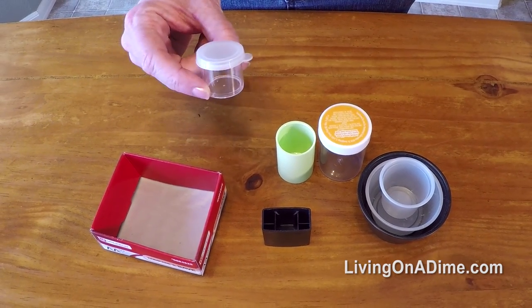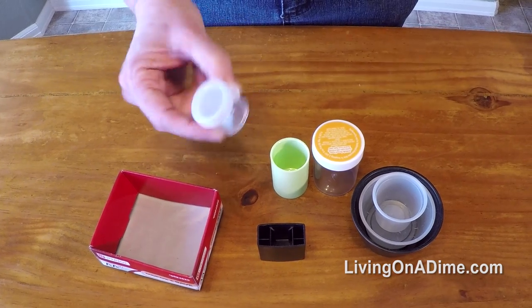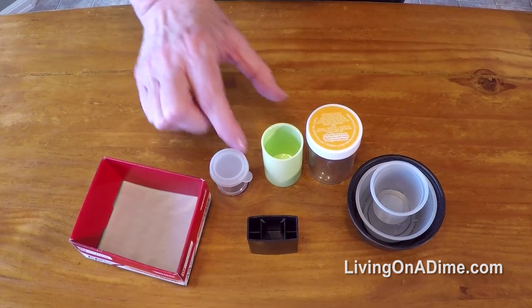This container, I'm not sure where I got it, but it's perfect for putting makeup in for traveling with and lotions and that type of thing.